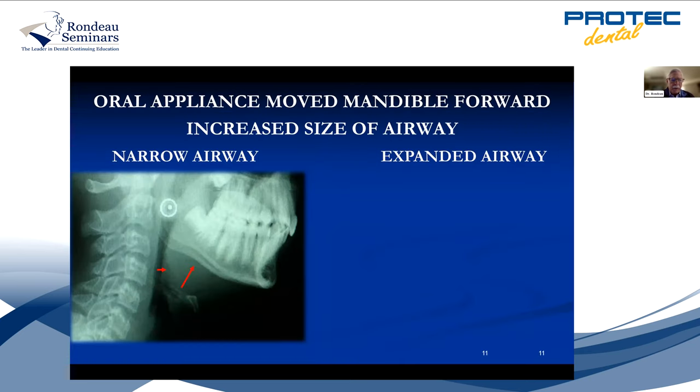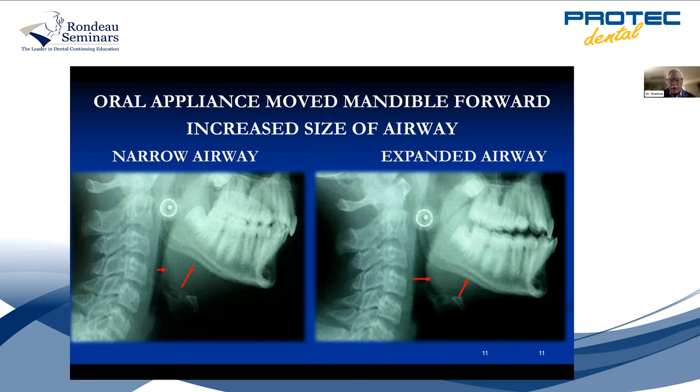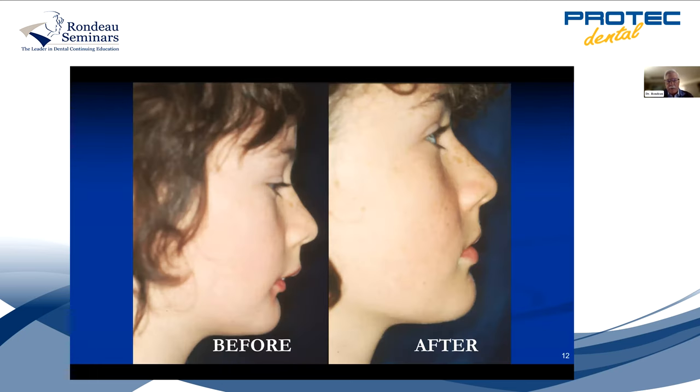Look at the airway on the left photo and see how small it is — the patient has a slight overjet. Now we've moved the jaw forward, and you can see we've opened up that airway significantly. When you bring the jaw forward, you open the airway, and you can see it every time on a cephalometric film. Here's a patient before and after — I brought her jaw forward and increased her vertical by erupting her posterior teeth. I can do that in about seven months with a twin block appliance — developed by Dr. Clark, an orthodontist from Fife, Scotland.